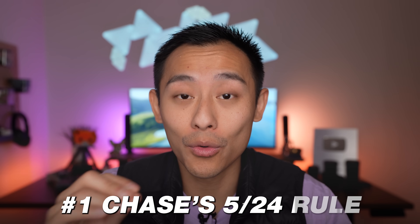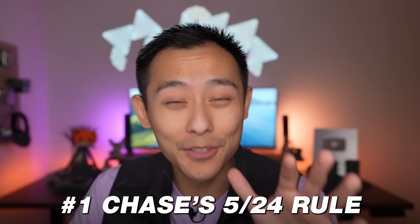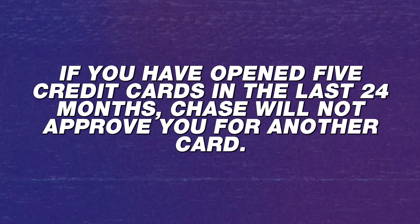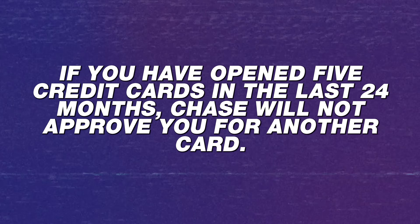Now let's move on to the verdict section. There are three cons I want to call out. The very first con is this card is subject to Chase's 5/24 rule. If you're new to the card space, the Chase 5/24 rule is infamous — if you have opened five credit cards in the last 24 months, Chase will not approve you for another card, period. You have to wait until you drop under five cards in the last 24 months to get another Chase credit card, which could be a pretty big detriment. Opening five cards in 24 months is not that difficult, so you want to be cognizant of that.